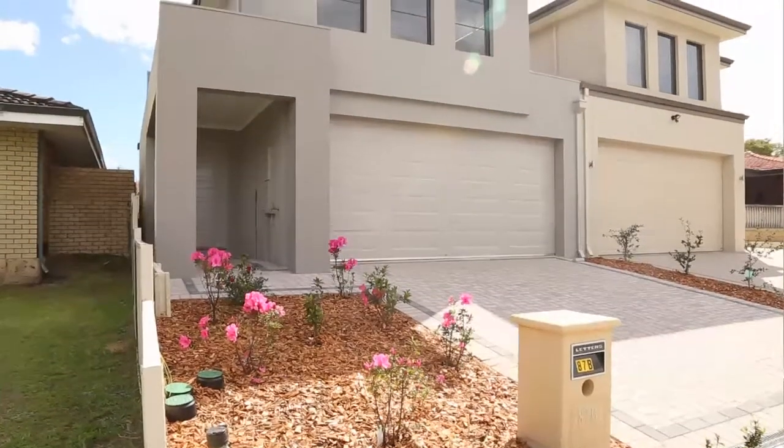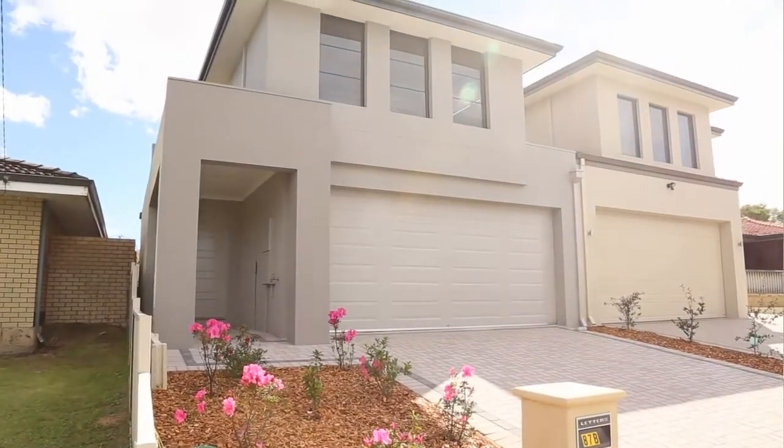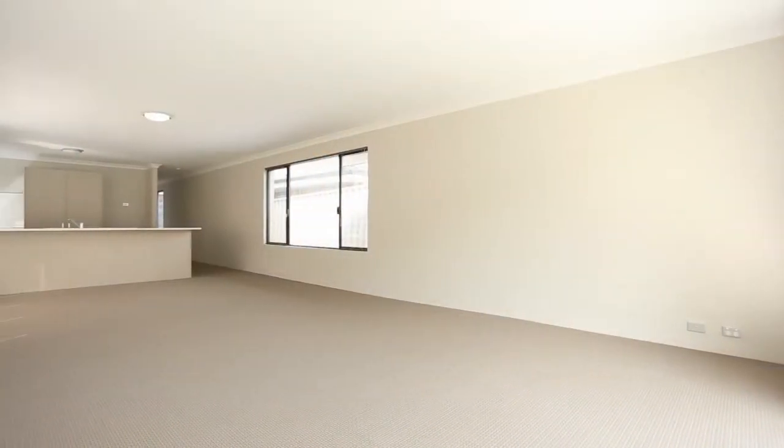Hello, it's Bruno Adolph from Madison Real Estate. Today we're at 87B Gilbertson Road in the southern suburb of Cardinia. This wonderful property has just recently been completed. It is two storeys on a green title and it is just a blank canvas waiting for you to create your own masterpiece.